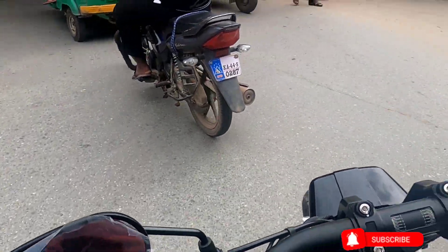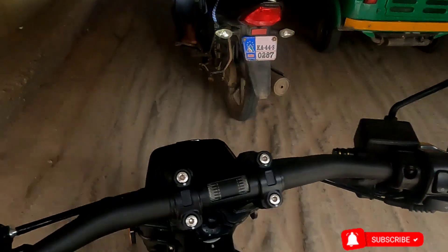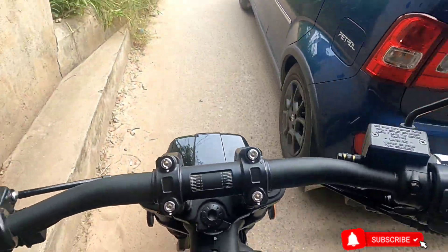What's good about this motorcycle is that if you're in very dense traffic, the maneuverability is damn good — you can easily push your bike through all the nooks and corners of the road.